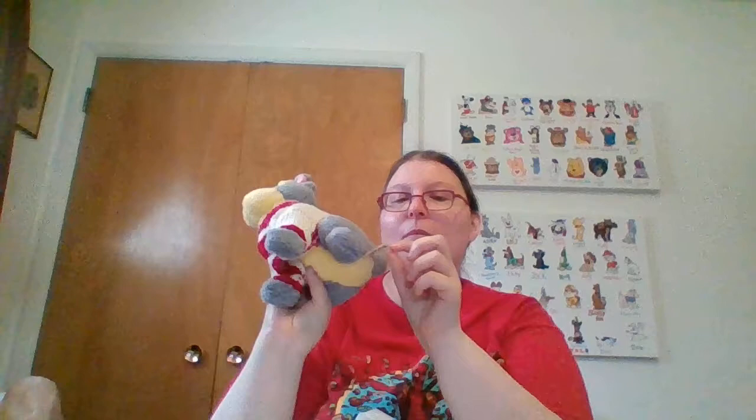I found this vintage Tramp that Miss Kirsten must have made a sweater for — name on label — paid a buck for him. And then a vintage Minnie Mouse, paid a buck for her. I'll probably try to sell Minnie. I think I don't have a Tramp, so I might keep him.